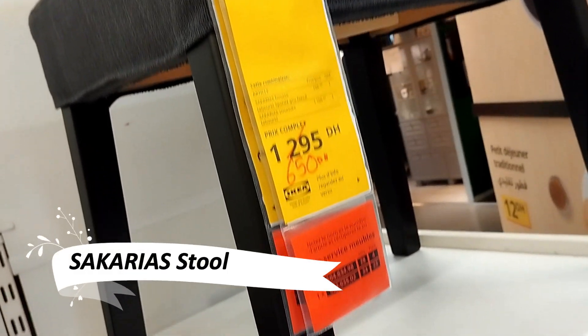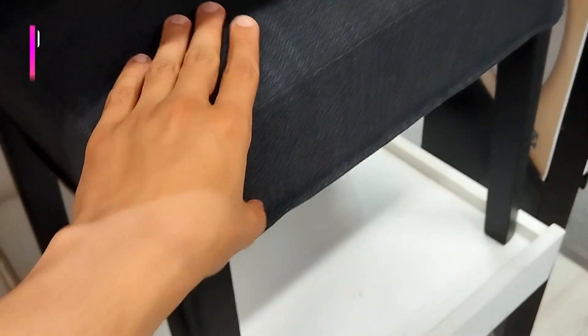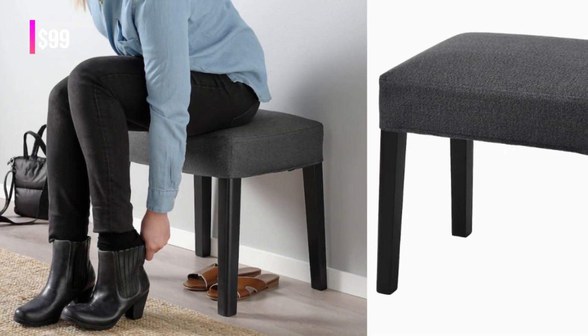The Sicarius stool is a versatile piece that doubles as extra seating or a stylish stool. Its simple yet elegant design makes it a perfect addition to any room.